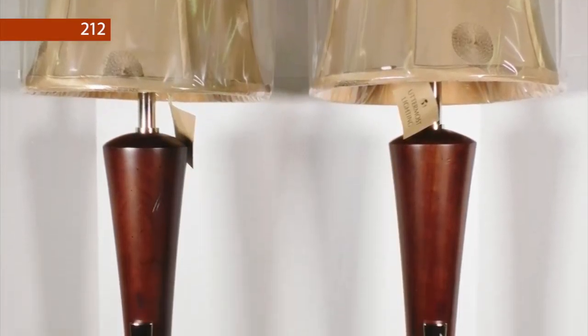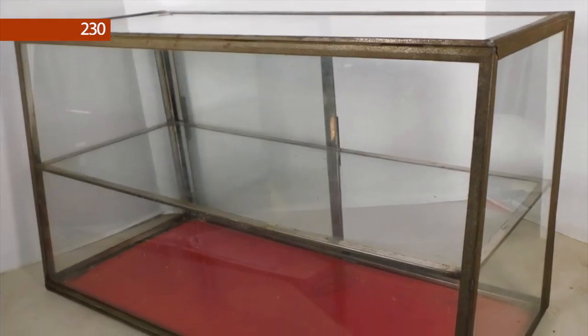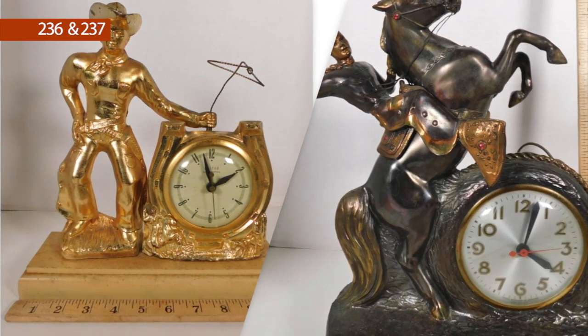Lot numbers 201 through 207 are assorted shabby chic and more linen and pillowcases. Lot number 212 is a pair of new Uttermost lamps with shades. Lot number 229 is a vintage 7-Up handled cooler. Lot number 230 is a tabletop glass showcase. Lot numbers 236 and 237 are both Western cowboy motif electric clocks.